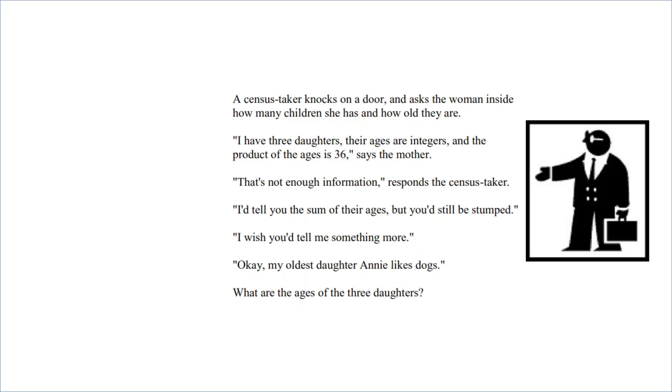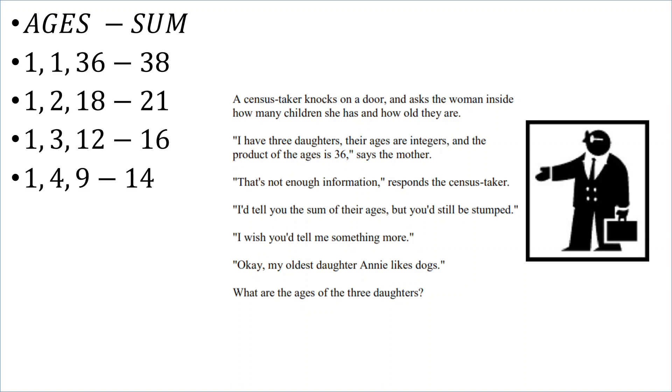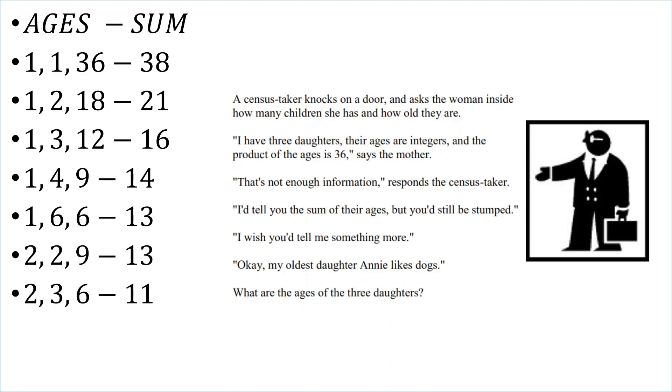Let's list all the possible values of three numbers that can multiply to give you 36. Since it's the ages of people, we'll only include the positive ones — negative numbers cannot be ages. So we could have 1×1×36, 1×2×18, 1×3×12, 1×4×9, 1×6×6, 2×2×9, 2×3×6, and 3×3×4.